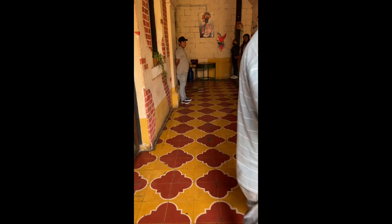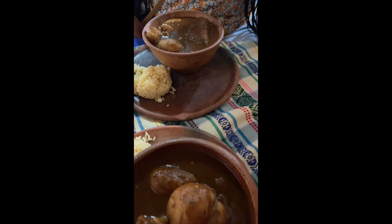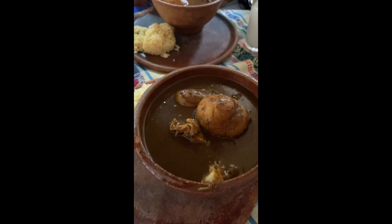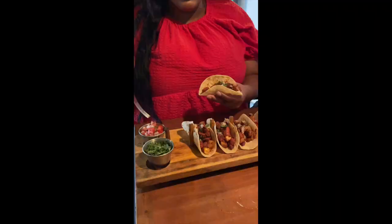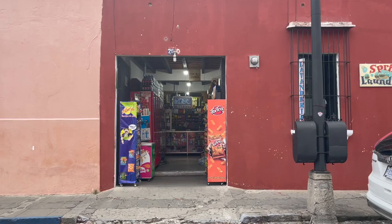My favorite thing about Antigua is the variety of restaurants — from fancy, expensive places to mid-range to budget options. Whatever you have to spend, you'll find somewhere to eat. Our favorite spots were local places where Guatemalan people eat. It was fun discovering those places and mingling with locals. We paid about $35 for all four of our meals including drinks and dessert.